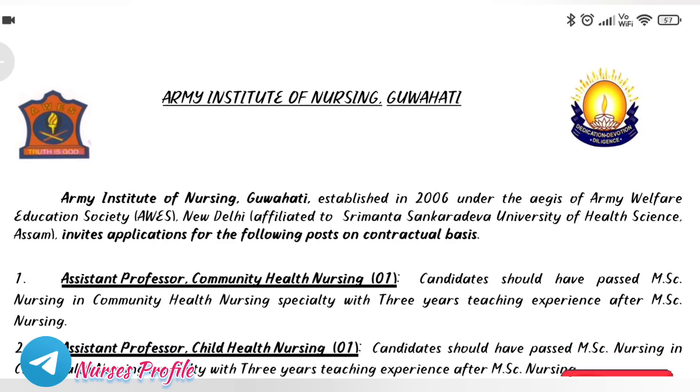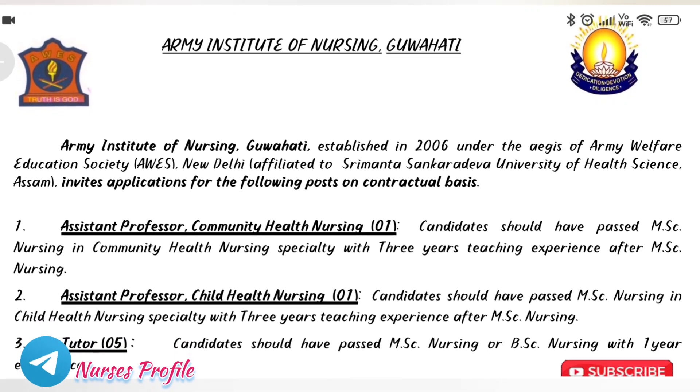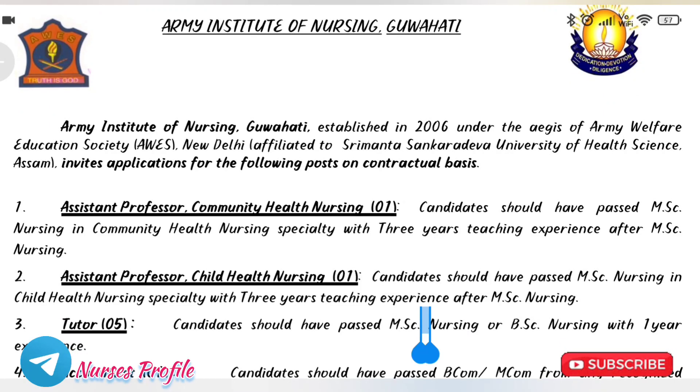The first post is Assistant Professor Community Health Nursing. If you have M.Sc Nursing finished, you are eligible to apply for this post.